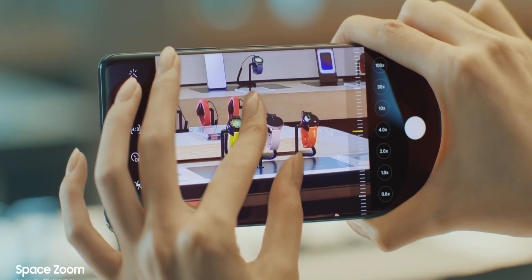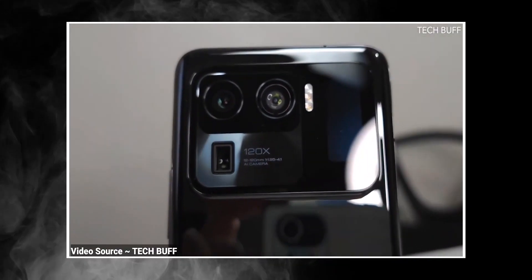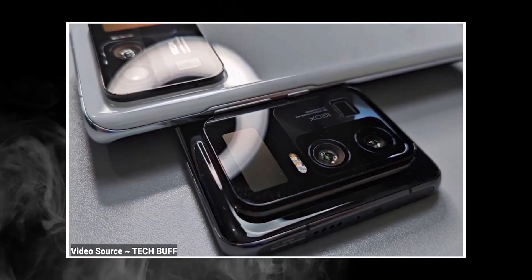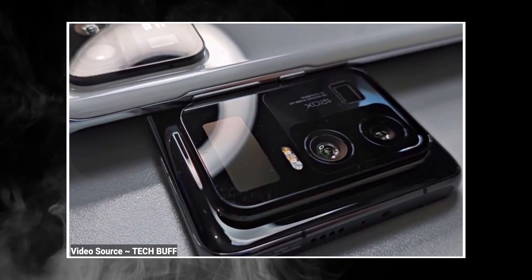What's not yet clear is whether Samsung is going to retain the same 108MP sensor for the S22 Ultra, or use their 50MP GN2 sensor, which happens to be the biggest smartphone camera sensor around. I guess time will tell.